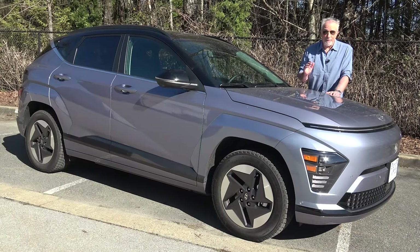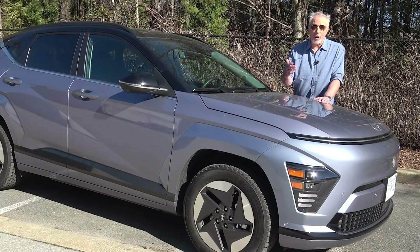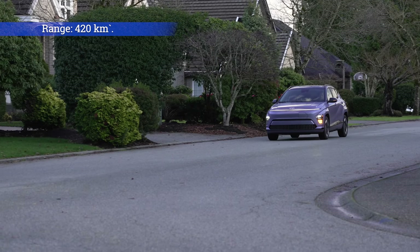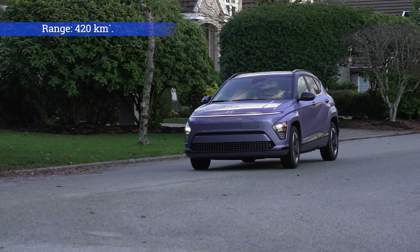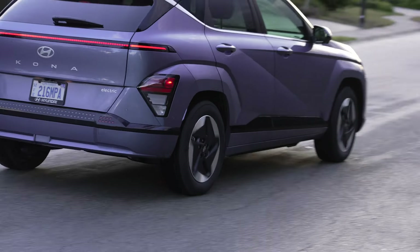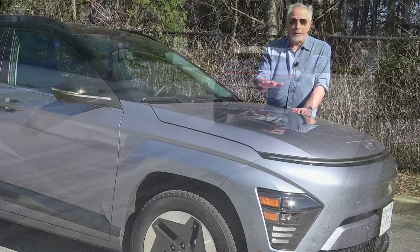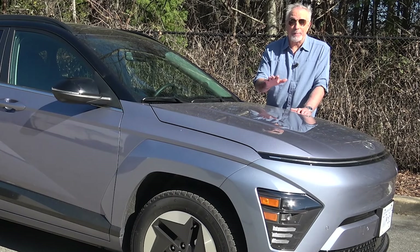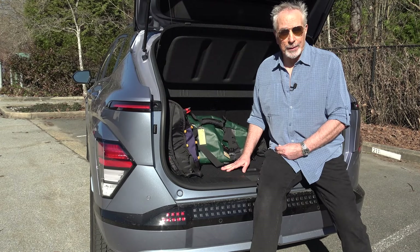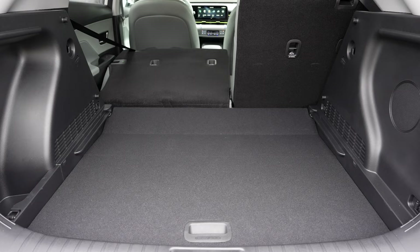The Kona is one of my very favorite EVs, and I have a long list of reasons why. It starts with range. Hyundai touts a 420-kilometer range, and in my real-world testing, I found this Kona would deliver at least that, and sometimes even more. I like this decent-sized cargo space at the rear, and yes, the back seats fold and flatten.